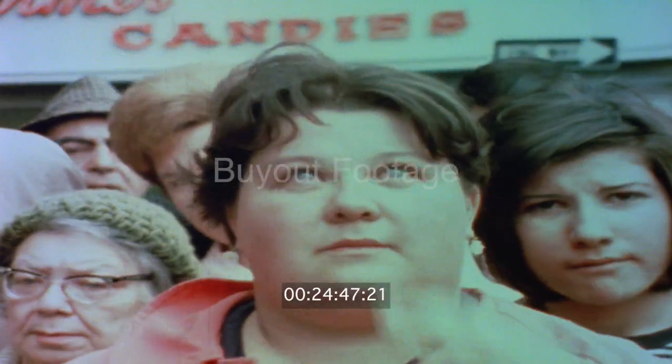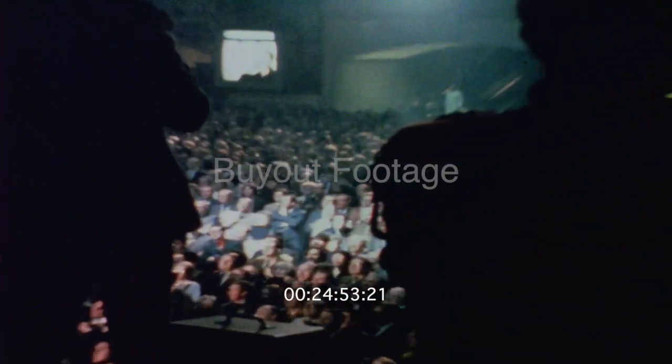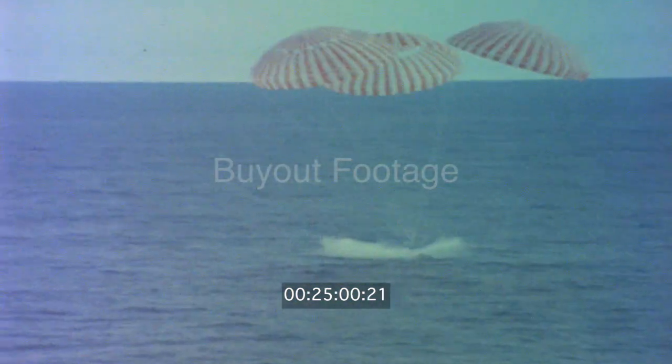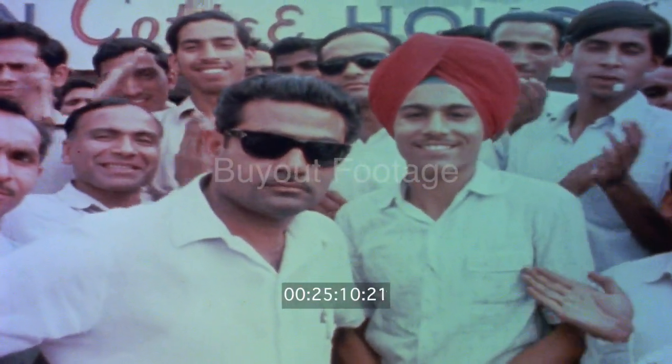Apollo 13, this is recovery. We have observed your RCS burn, over. Apollo 13 is descending. This recovery — photo 1 flight down at this time, the 3-2-star. This place is in the water. Zero degrees magnetic, three and a half miles. They will come up.